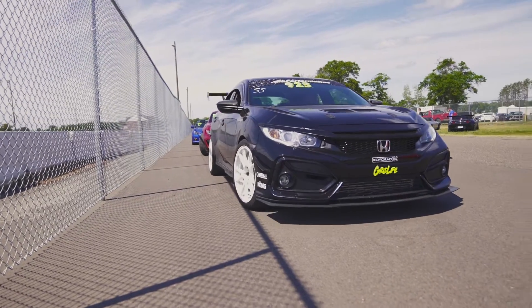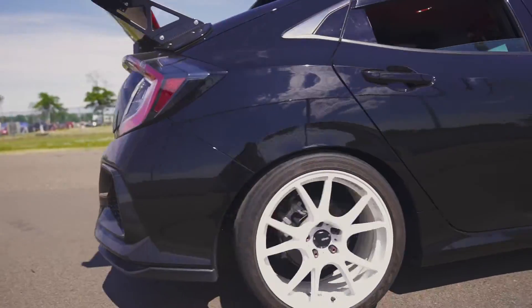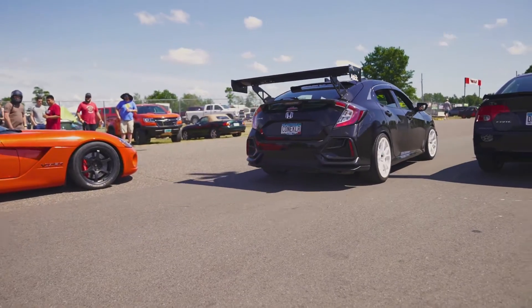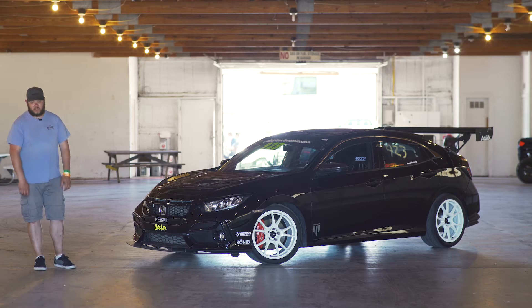We're doing Triple Track Showdown today and tomorrow, which is three passes on the drag strip, roughly six Autocross passes, and then maybe two sessions on the road course in the morning and then a standing start shootout tomorrow afternoon.